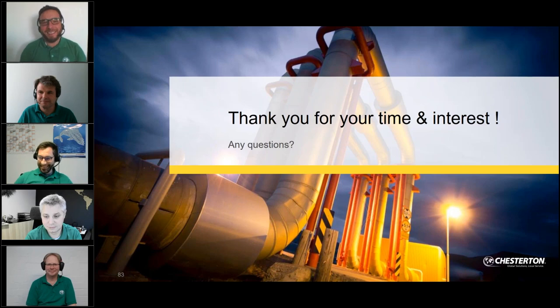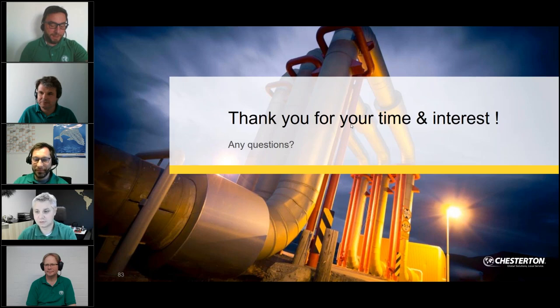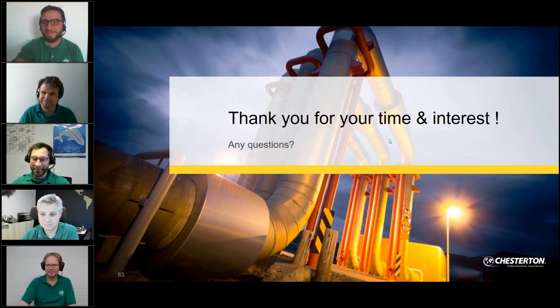Thank you everybody for attending this webinar. If you have any other questions on any of the five chapters presented, drop us an email. Keep safe, have a Merry Christmas, and see you next year for further webinars. Take care and stay safe — all the best.